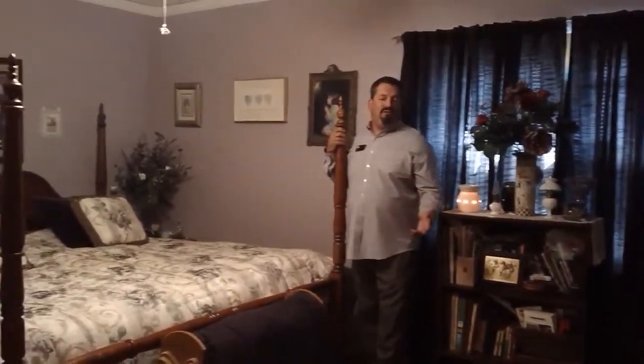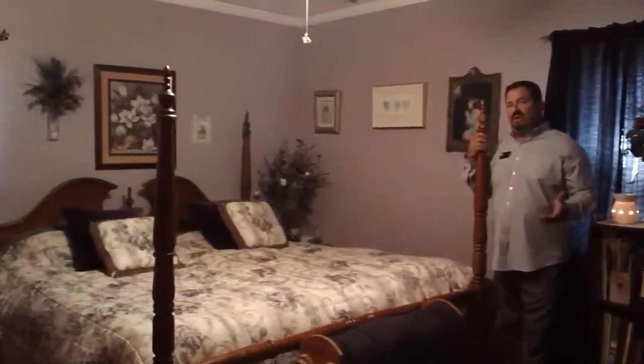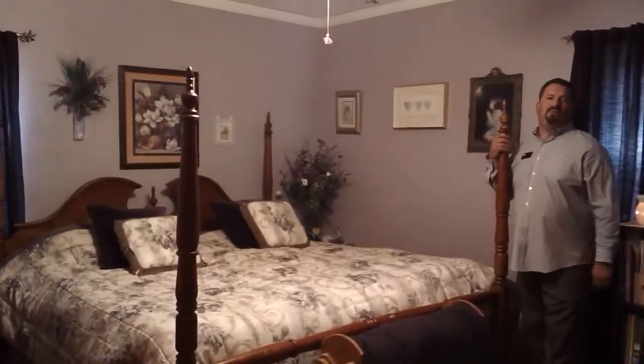Here we are in the spacious master bedroom, which measures 15 by 12 feet. I'd also like to mention that all of the closets in the bedrooms are cedar lined.